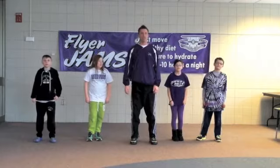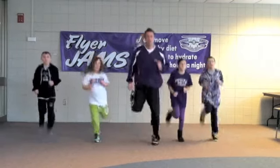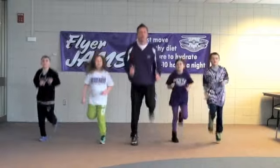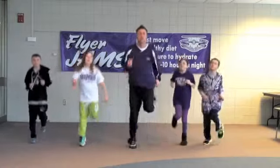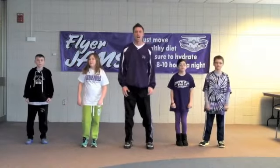Next, we have heel flex. Get ready. Very nice job everyone.